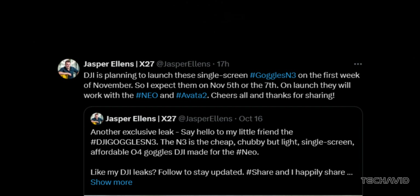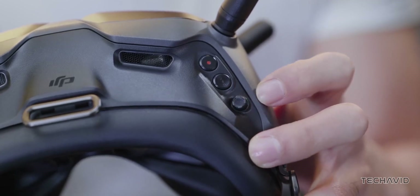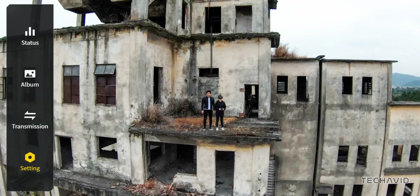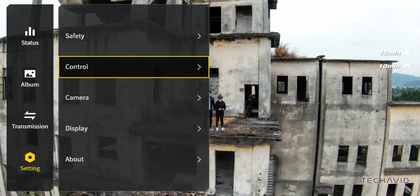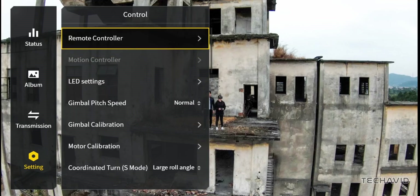As for pricing, while there's no official word yet, Ellens speculates that they might be priced around $250 in the US and €350 in Europe. But again, that's just his guess, not an official leak.